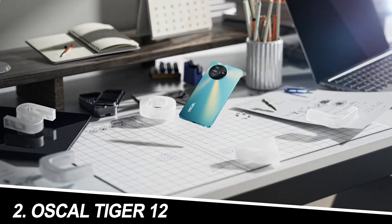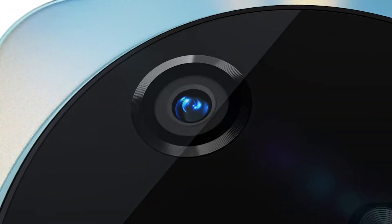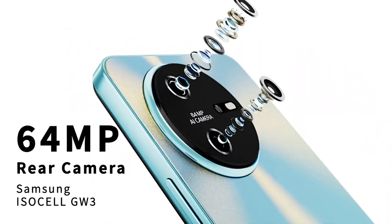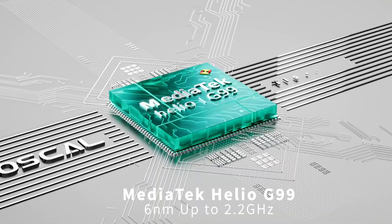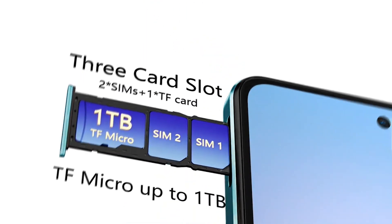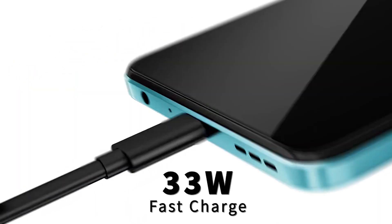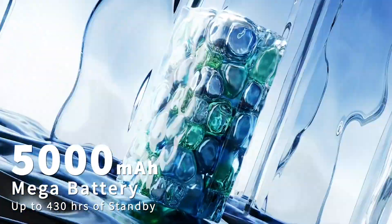Number 2: Oskal Tiger 12. The Oskal Tiger 12 boasts some monstrous specs: a 2.4K 120Hz display, 24GB RAM, and a 64MP camera. But in my experience, some aspects fell short. The 2.4K resolution wasn't a noticeable upgrade over Full HD, and the high refresh rate didn't always translate to buttery smooth performance. The battery life, despite a large 10,000mAh capacity, was surprisingly underwhelming. On the plus side, the camera performed decently and the massive RAM could be a boon for heavy multitaskers. Overall, the Oskal Tiger 12 feels like a beast on paper but stumbles slightly in real-world use.